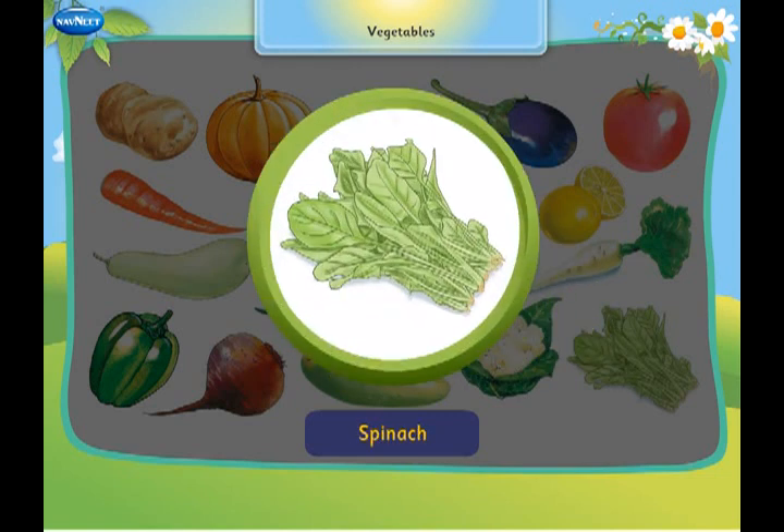This is spinach. It is a leafy vegetable.